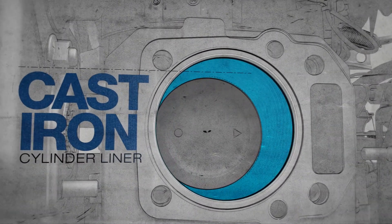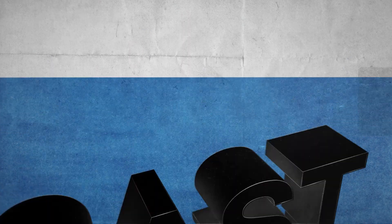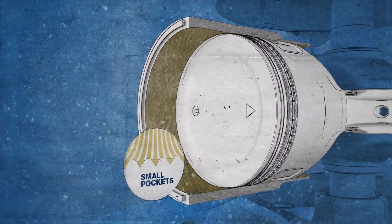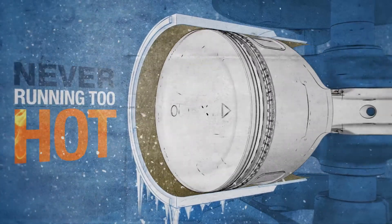It all starts with Kohler's cast iron cylinder liners. Rather than cheap aluminum, the XTX features cast iron liners to ensure perfect lubrication. Each one is etched top to bottom with small pockets that keep the oil in the cylinder, so your piston stays cool and lubricated, never running too hot.